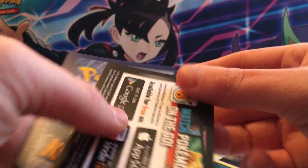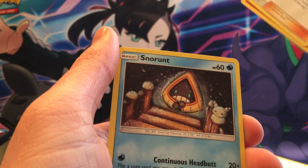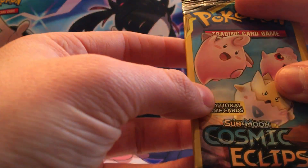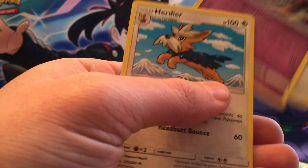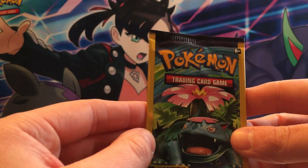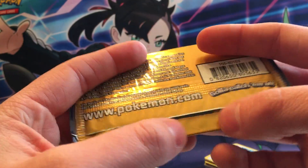Cosmic Eclipse. I want an ultra rare though — where's my ultra rare? I need one ultra rare, come on! Nosepass, proxy, Snorlax — sad. Cosmic Eclipse again. Get the babies.